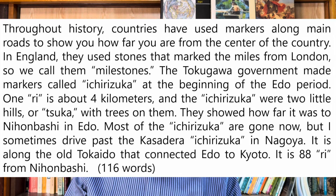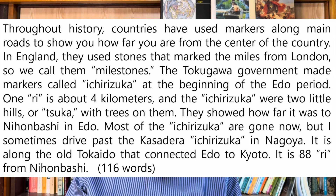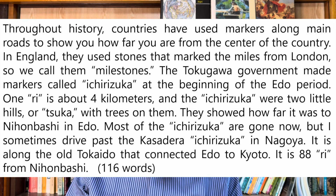Throughout history, countries have used markers along the main roads to show you how far you are from the center of the country. In England they use stones that mark the miles from London, so we call them milestones.